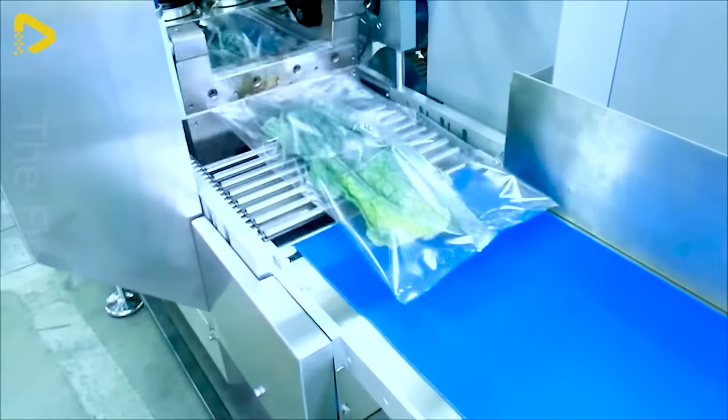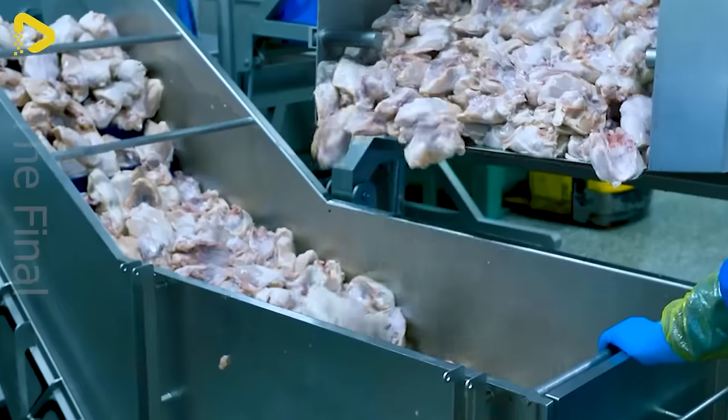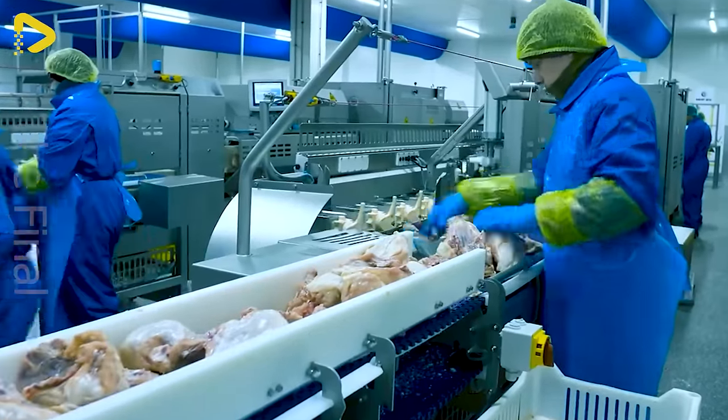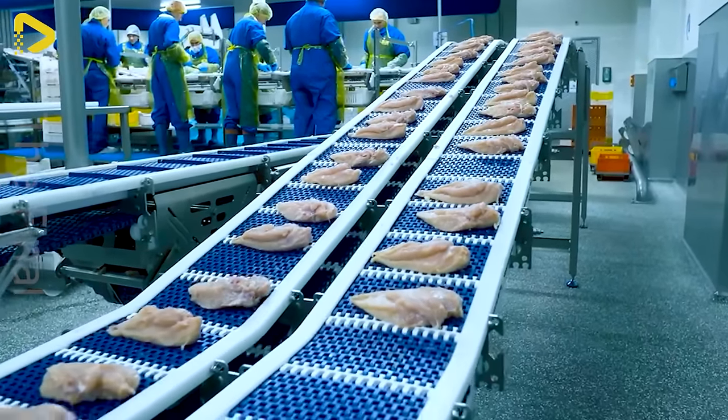Packaging fresh food items such as vegetables and fruits, meat, sausages, fish, poultry, and dairy products, as well as ready-to-eat meals.